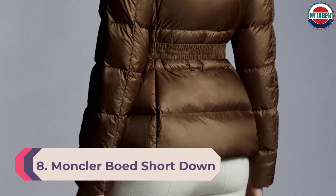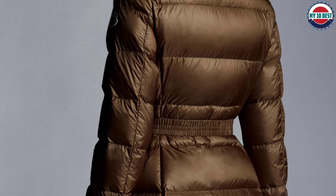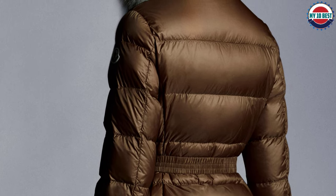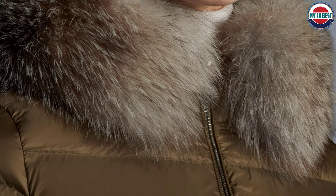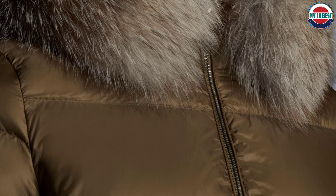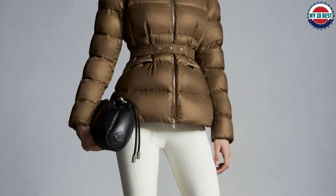Number 8: Moncler Bady Short Down Jacket. When it comes to high fashion and high performance, nobody does outerwear quite like Moncler. The Italian company is known for its stylish quilted jackets, so if you're looking to splurge on an investment piece and turn the ski slopes into your personal runway, Moncler is always the way to go. This sophisticated short puffer is the epitome of timeless elegance, designed with an elastic belted waistline to emphasize your midsection and create a statuesque silhouette.